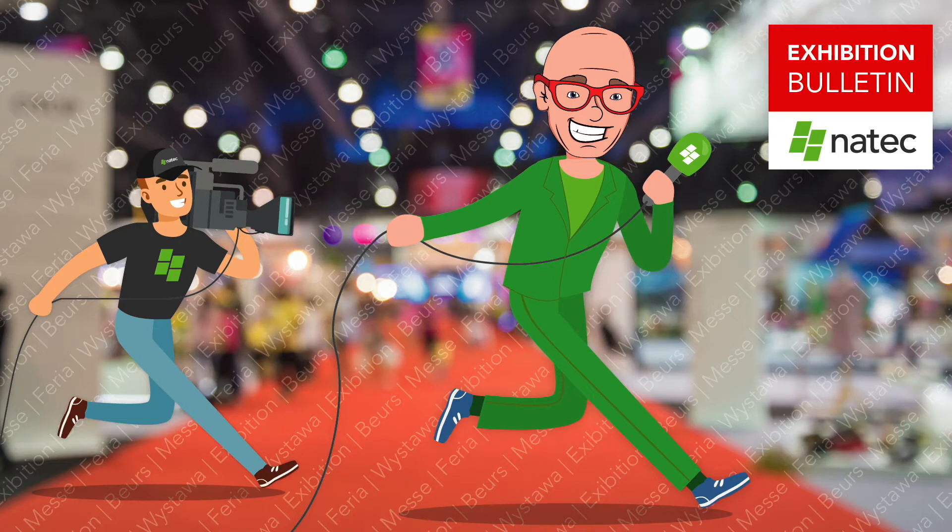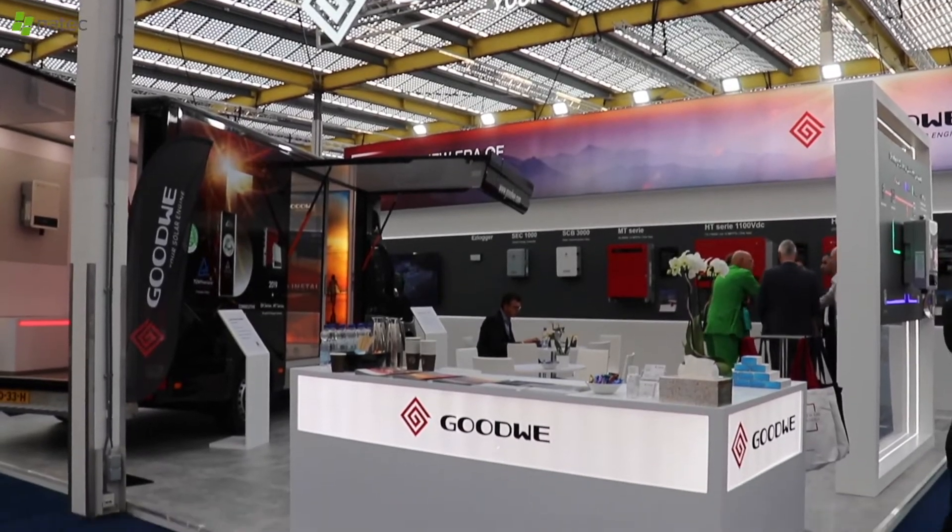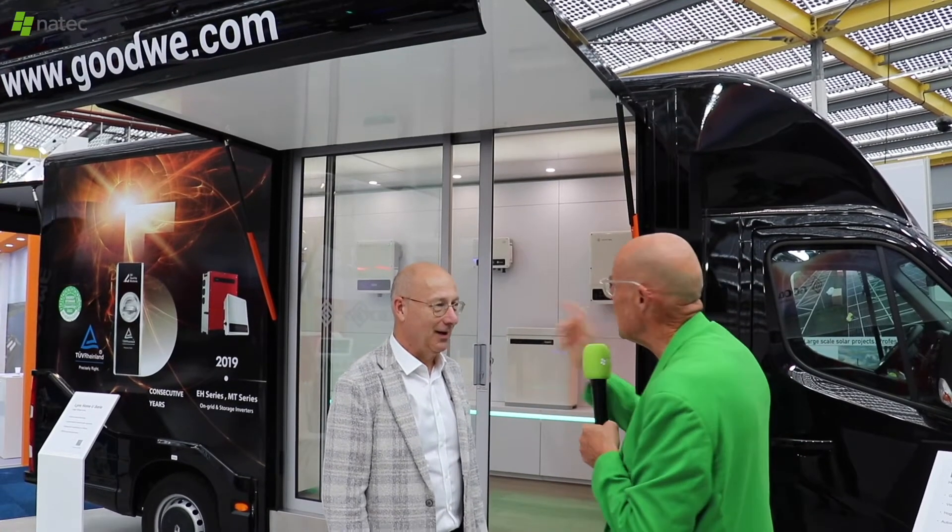I went on a tour with the Natec partners to get an idea of what is new. Wilt Althuizen from Goodway System — what are the new things?